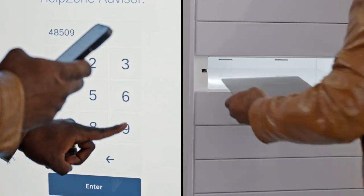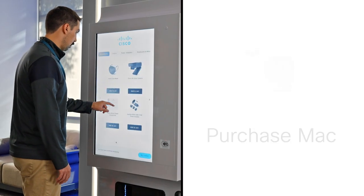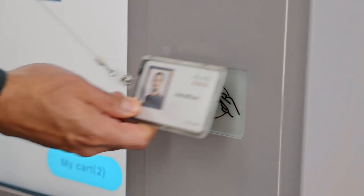Return it just as easily. Get the accessories you need — including cables, chargers, cameras, even PPE — with a swipe of your badge.